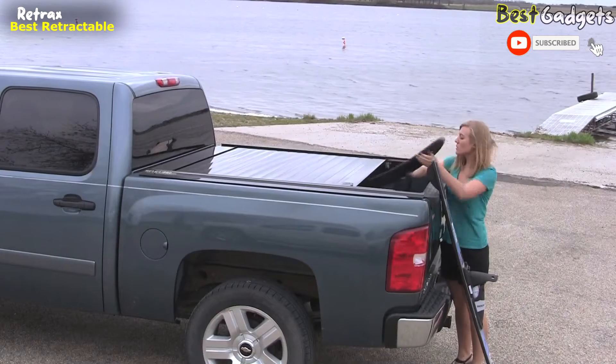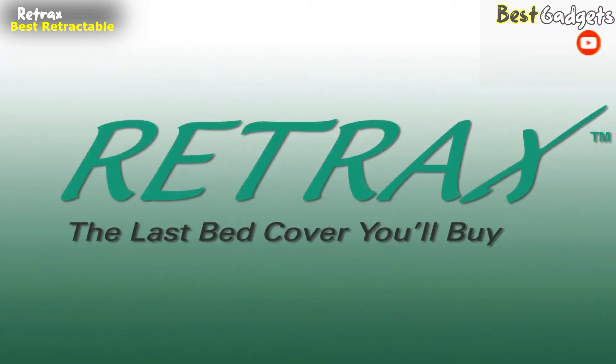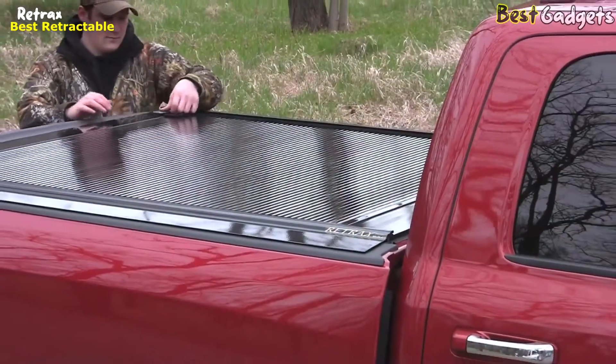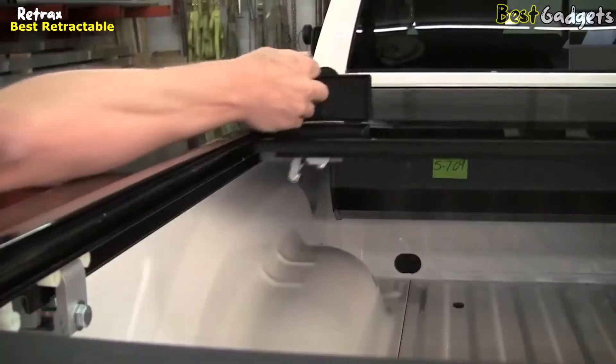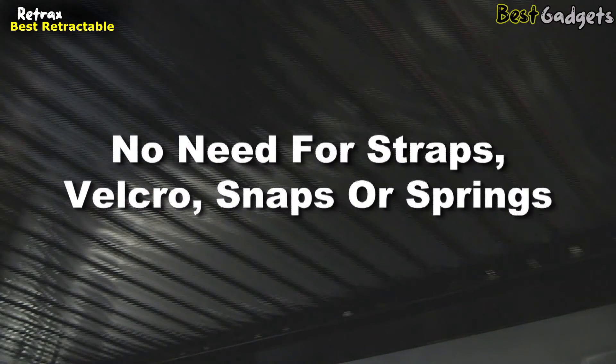Retrax covers are built to last, delivered on time, and exude rugged style. Find out for yourself why truck owners declare that a Retrax is the last bed cover you'll ever buy. The Retrax One retractable pickup bed cover is crafted from tough, weather-resistant polycarbonate. Sealed ball-bearing rollers ensure that the Retrax opens and closes easily without the need for pull straps, velcro snaps, or springs.